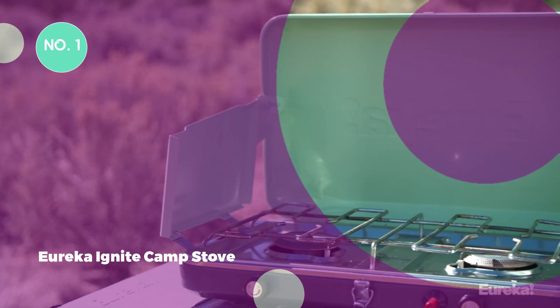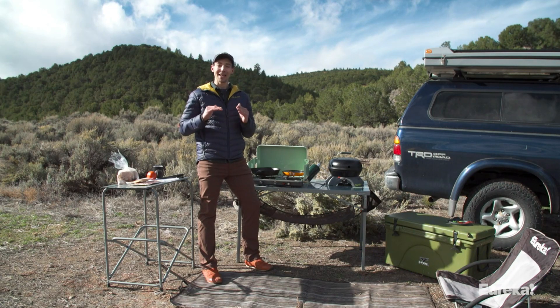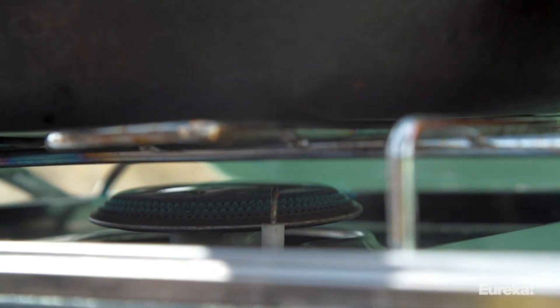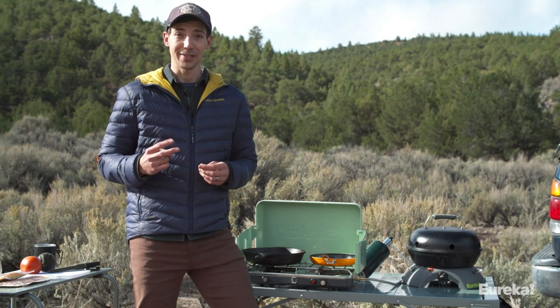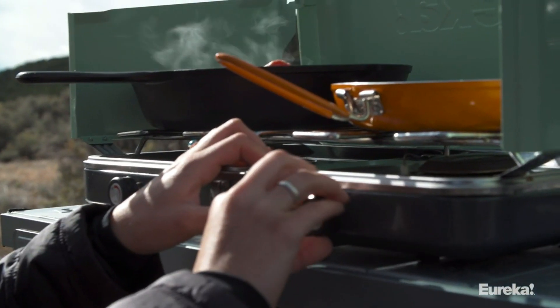1. Eureka Ignite Camp Stove. The Eureka Ignite is a two-burner tabletop camping stove with 10,000 BTUs each — an all-around great pick for its versatility. At 10 pounds, it's compact and comes with a built-in handle to make transporting it from the car to your camping site a breeze, though it's a bit too heavy to take backpacking. In our tests, it was a joy to cook on and felt both sturdy and secure.